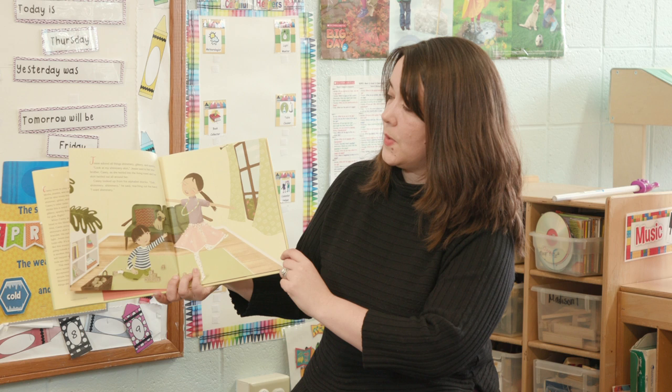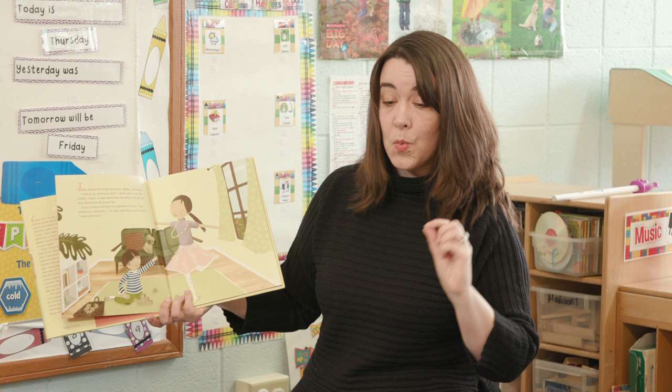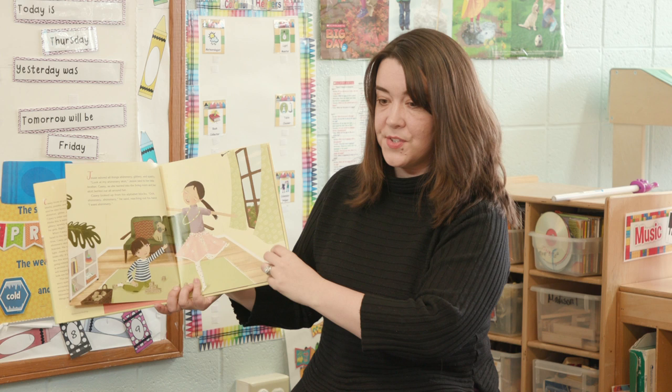Casey looked up from his alphabet blocks. Ooh, shimmery, shimmery, he said, reaching out his hand. I want shimmery. Can you say shimmery? Shimmery. Casey wants a skirt just like his big sister.